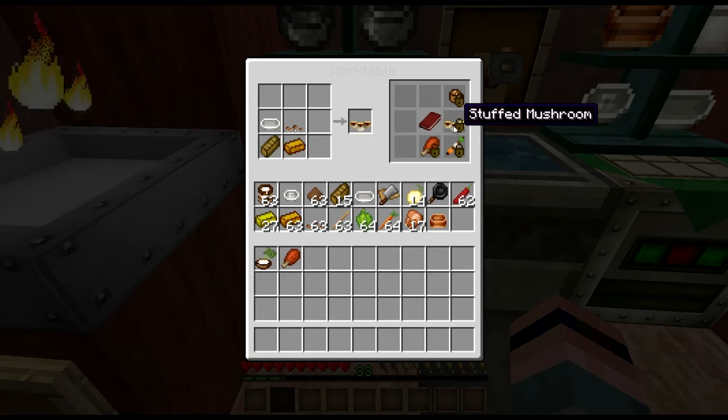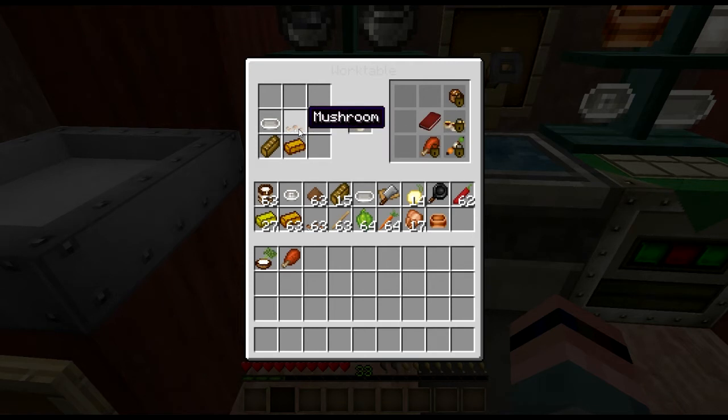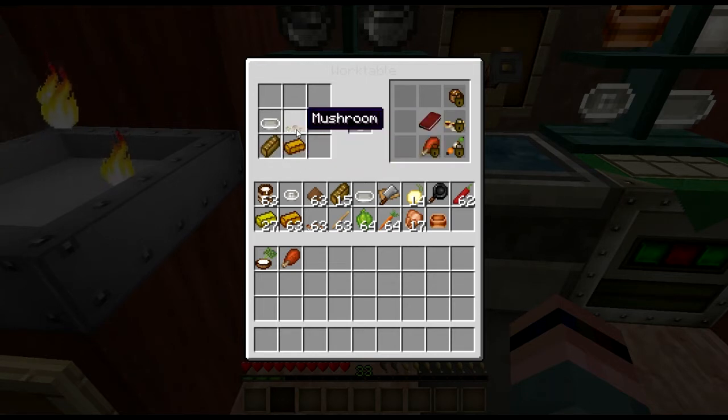Another good, cheap, easy appetizer is stuffed mushrooms. Any mushrooms — white, red, or brown — will work. You crumble up some toast with some cheese, smoosh it into the mushroom caps. When I do stuffed mushrooms I like to chop up the stems and sauté them with some wine, garlic, and butter, then mix that in with the cheese and breadcrumbs.